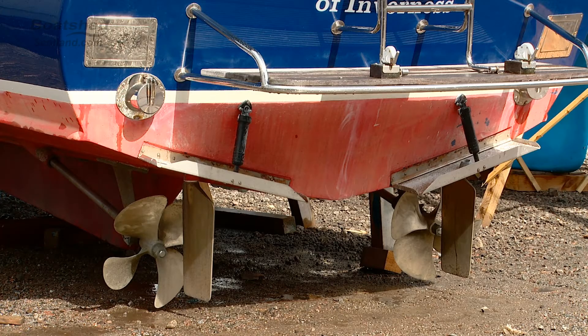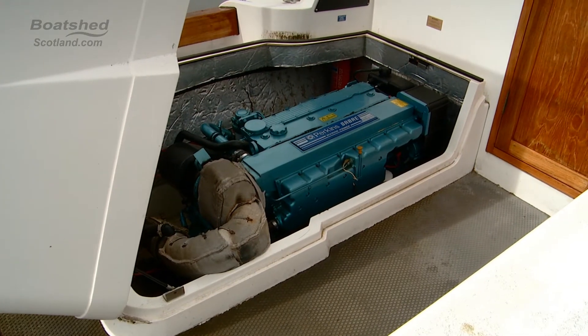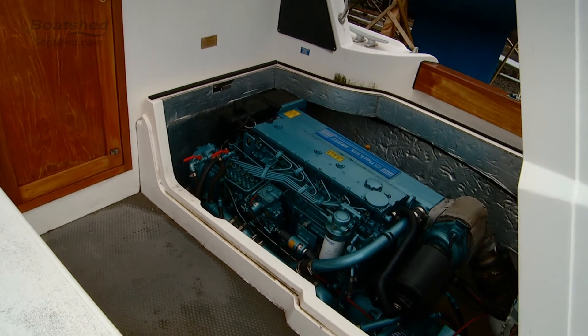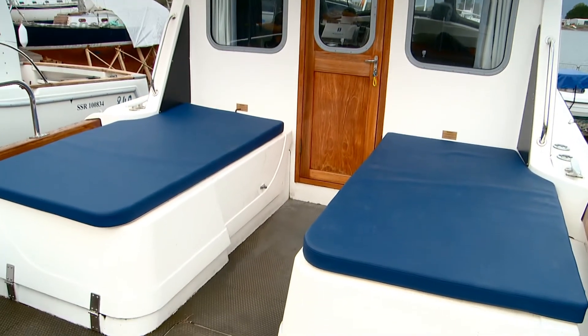She's got two engines — Perkins diesel M300Ts. She's capable of cruising around about 18 knots with a maximum speed of circa 26 knots, so she doesn't hang around when she's on the water.